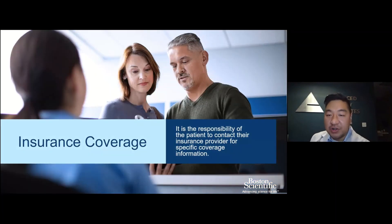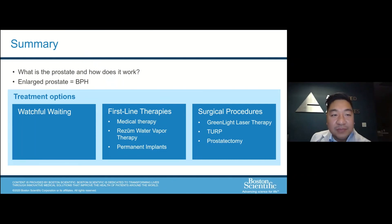Regarding insurance, there are obviously many insurance plans available. Most insurances do cover these procedures, but it's the patient's responsibility to contact their insurance provider. We have a team that can also help with that. In summary, treatment options for an enlarged prostate range from watchful waiting with behavioral modifications and pelvic floor exercises, to first-line therapy including medications, Rezum, and Urolift, and then more invasive surgical procedures including the green light laser, the TURP, or the prostatectomy.